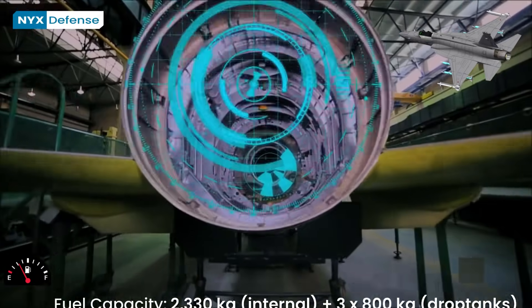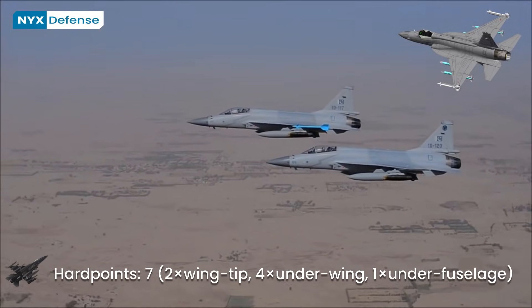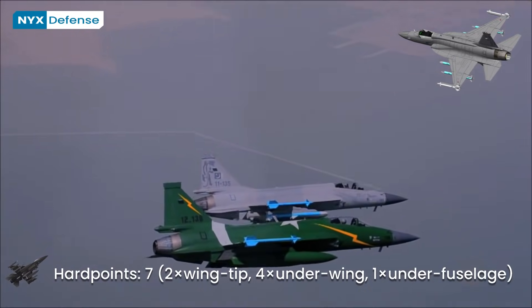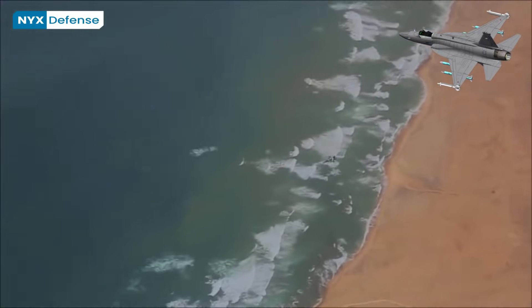The JF-17 has seen active military service, as it is used by the Pakistan Air Force to bomb militant positions in North Waziristan, using both unguided munitions and guided missiles for precision strike capability.